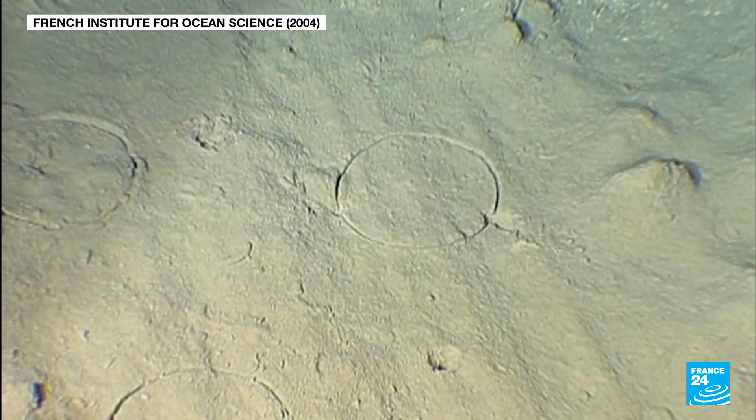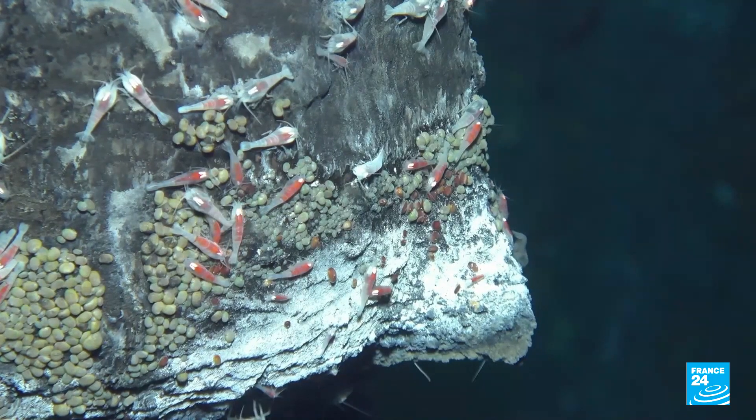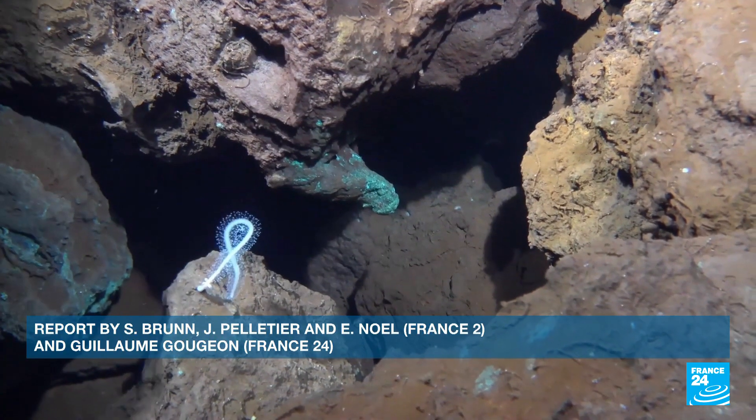These videos show the damage caused by a deep sea expedition some 25 years ago. Scientists fear that the industry could turn into yet another threat for our oceans.